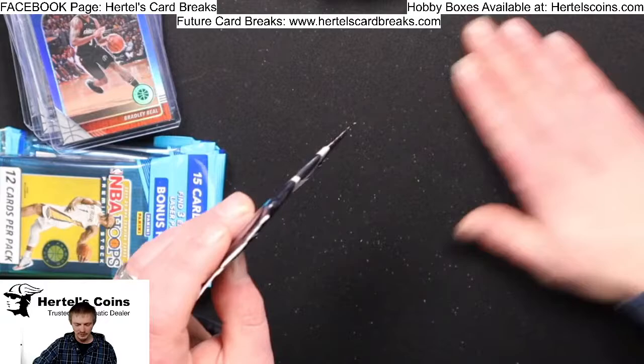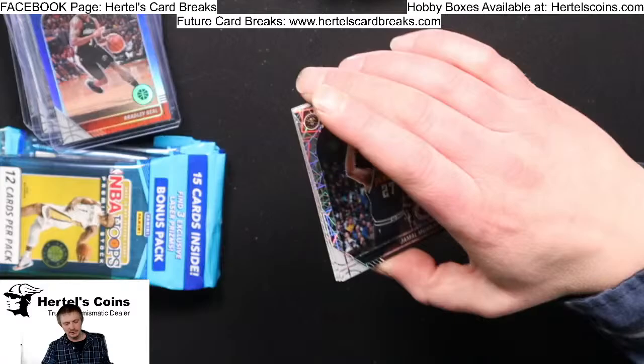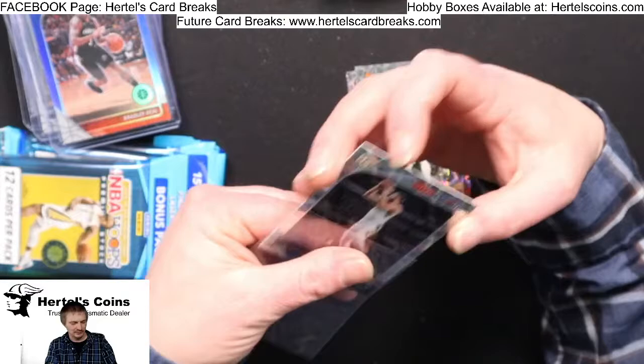Subscribe. Bonus pack — Jamal Murray, Aaron Baynes, and a Goga rookie from the Pacers.